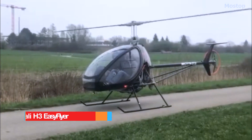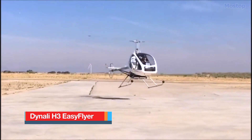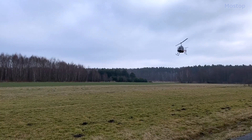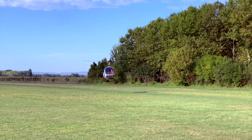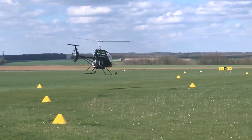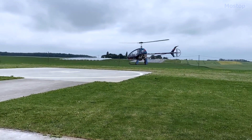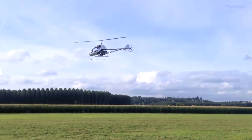The Dynely H3 Easy Flyer, now known as the Sport, is a Belgian helicopter designed and produced by Dynely in the Thines district of Nevelle. The aircraft is available either as a fully assembled, ready-to-fly aircraft or as a kit for amateur construction. The H3 was specifically designed for flight training, utility, and personal use, complying with European Class VI micro-light helicopter regulations.